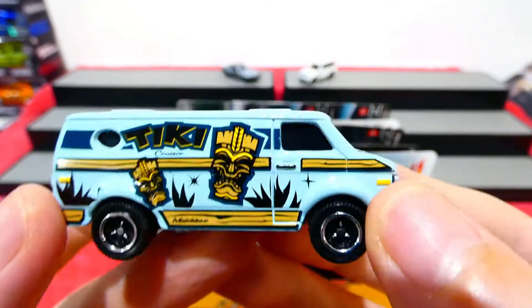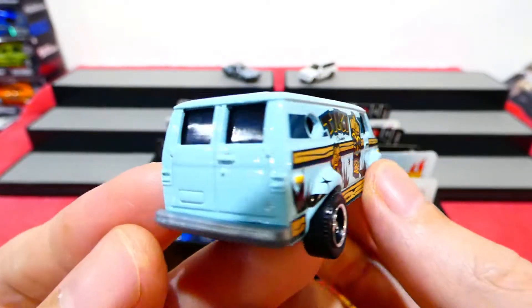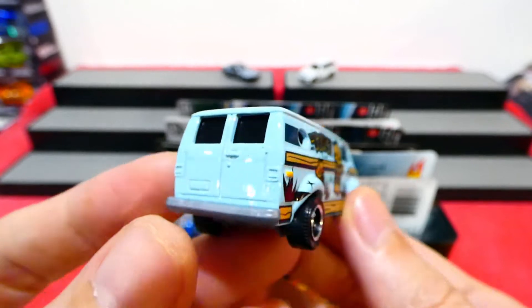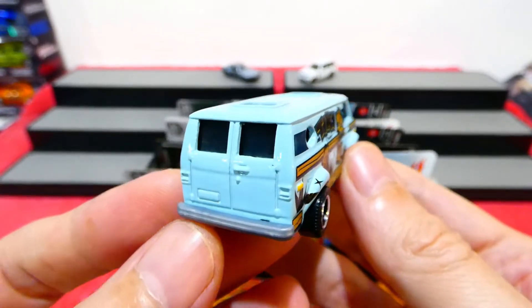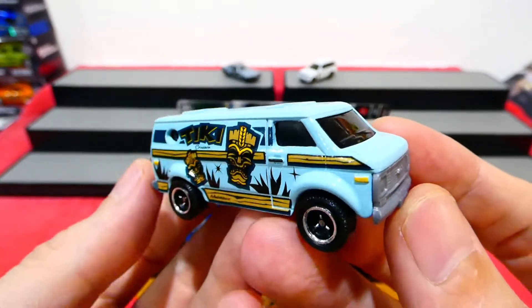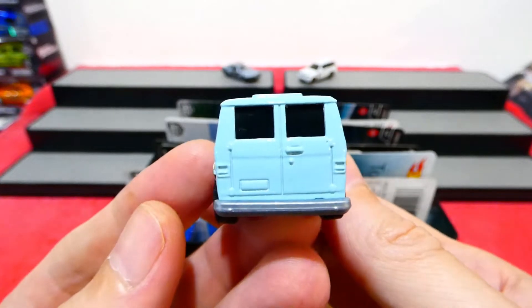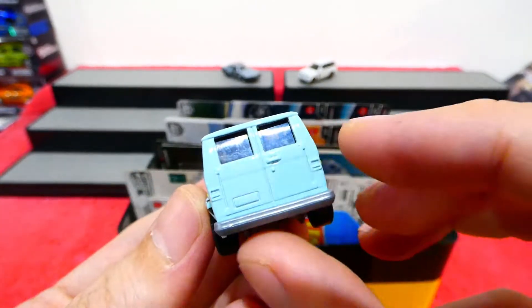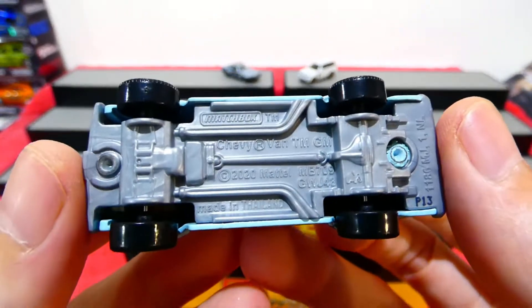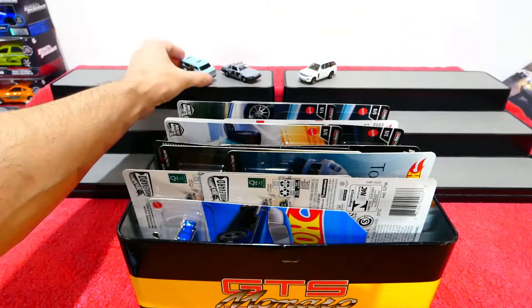Very hard to see through the window, but I'm sure there is an interior in there somewhere. It could just be a black piece of plastic with no interior - if anybody has opened one of these or has another version of this casting with a visible interior, please put it in the comments. It's got the barn doors on the back - the windows just look like black plastic.